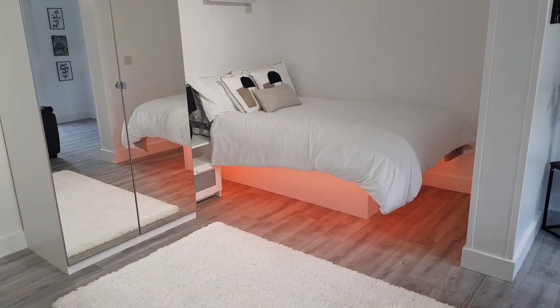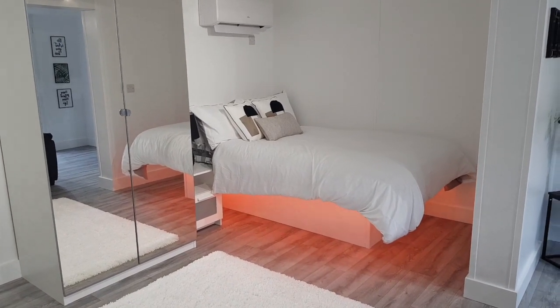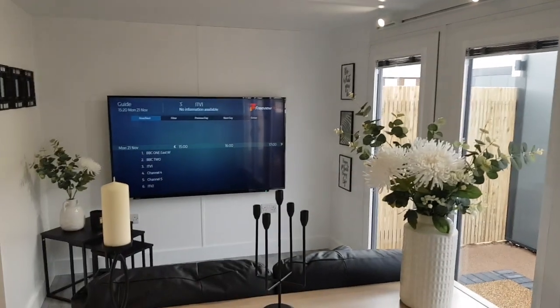It looks bigger than a lot of rooms in houses. This is 16 foot — 4.8 meters internally. To fall into the caravan act, you can go up to 36 foot, so that would be immense — basically this twice and another four foot. You could have this big massive room: one half as your bedroom ensuite area and the other as your lounge kitchen area, which would be very generous.